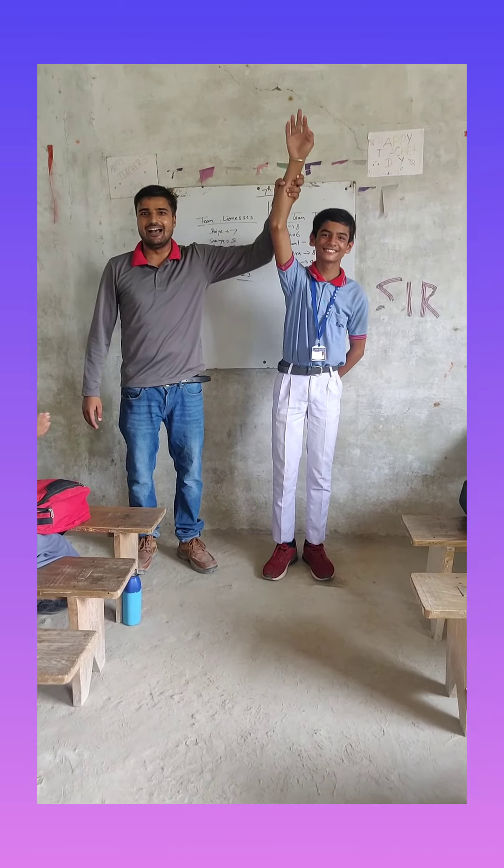Now with a huge round of applause let's welcome Adit on the stage. Hi everyone. I have a pencil. Pencil is an important thing for students. It is made of plastic. It is long and hard. We use a pencil for writing and drawing. Its writing can be erased by an eraser. That was perfect.